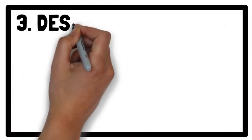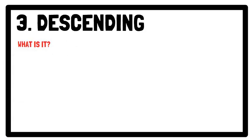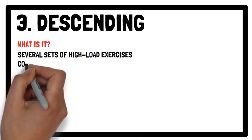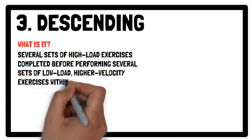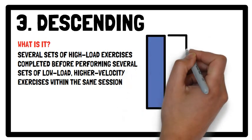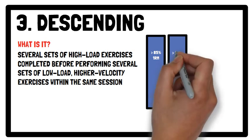Moving on to descending training. Descending training is a type of complex training consisting of several sets of high load exercises completed before performing several sets of low load high velocity exercises within the same session. The intensity of the heavy load is recommended to be greater than 85% of your one repetition maximum.